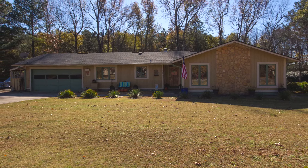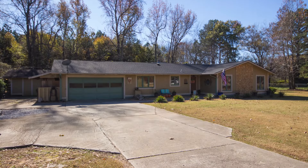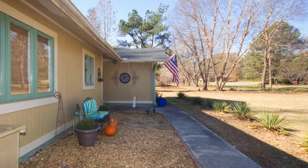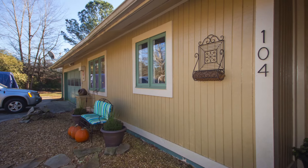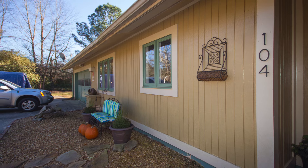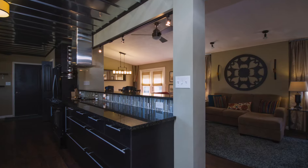If location is everything, this home has it all. Located just north of Madison on Highway 72, this three-bedroom is nestled on a completely private one-acre home site, just minutes from fine dining, shopping, and Research Park.